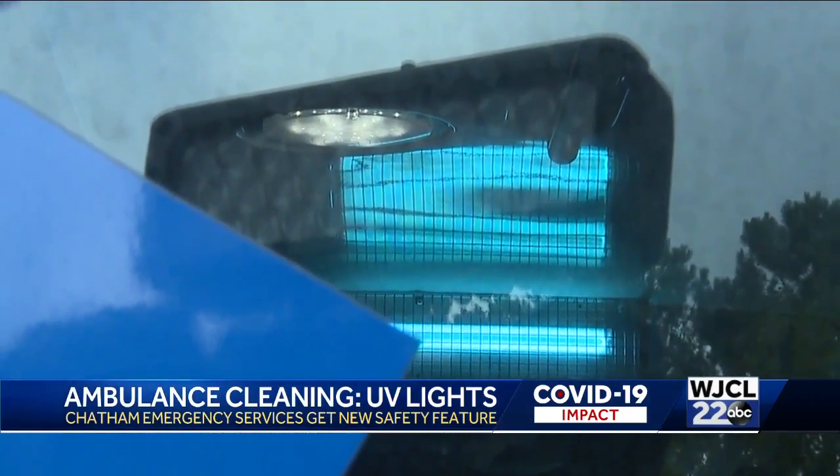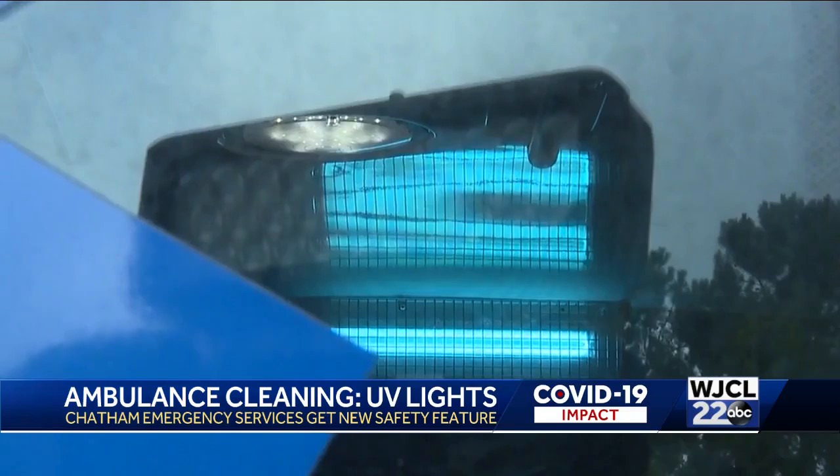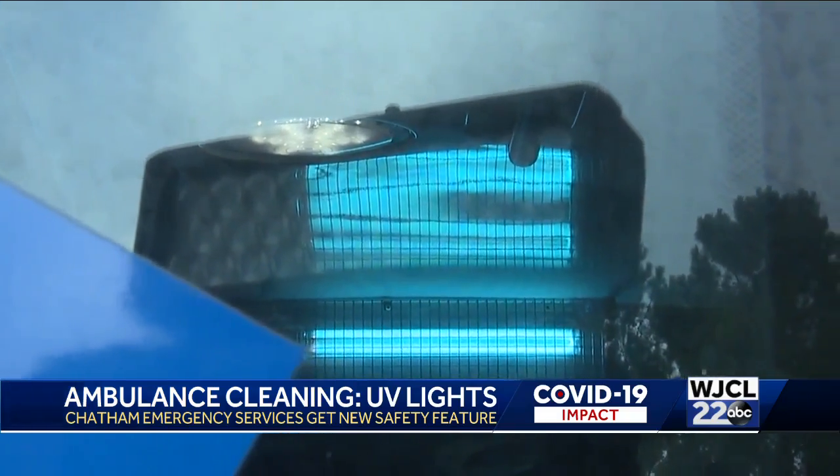So instead of using harsh chemicals, now we're using essentially sunlight to decontaminate the ambulances, and doing that much faster than we were doing it in the past. In fact, so fast that the cleaning will be done in the time it takes to drop off a patient at the hospital.